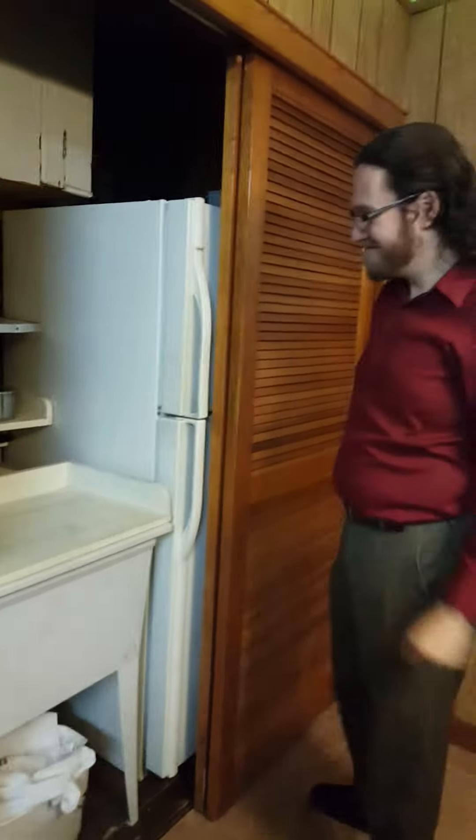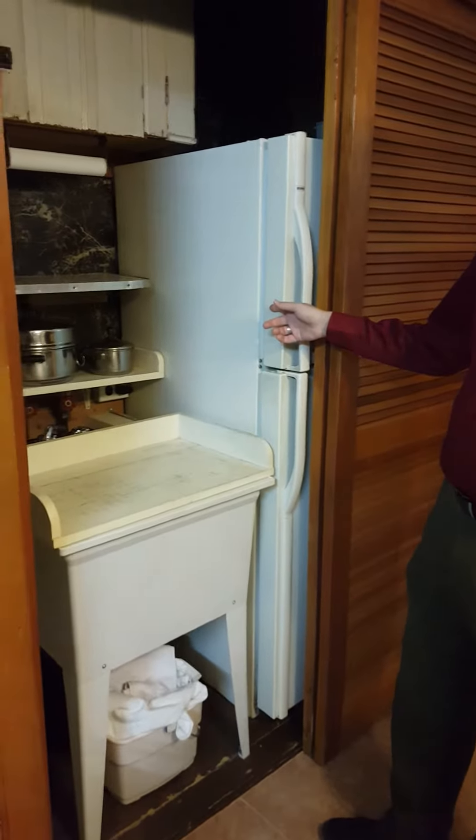Oh, and a second spot for the refrigerator? The refrigerator is in here — the refrigerator is in the closet.